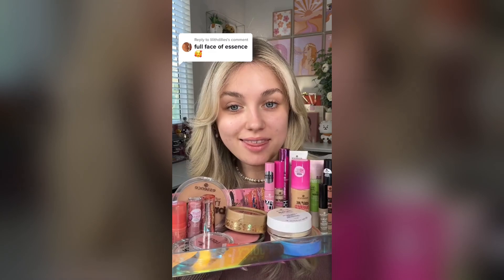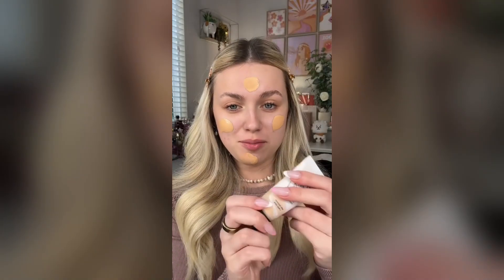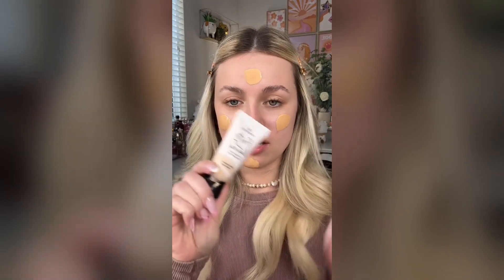Full face of Essence. This will be my third time doing this video, but you guys keep asking me for it and Essence keep launching so many new products, so let's get into it. For the primer, we're gonna go in with this Skin Loving Sensitive Primer and also a little bit of this Deep Path Eye Serum. For the foundation, we have a brand new one — their Keep Me Covered Long-Lasting Foundation. The shade match? I'm not sure. That's so yellow. When I was trying to shade match it at the store, the shade before this was way too light and you can't swatch them either.